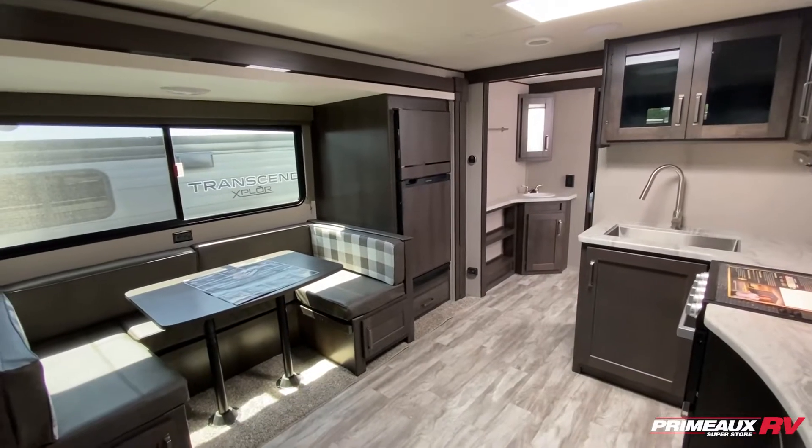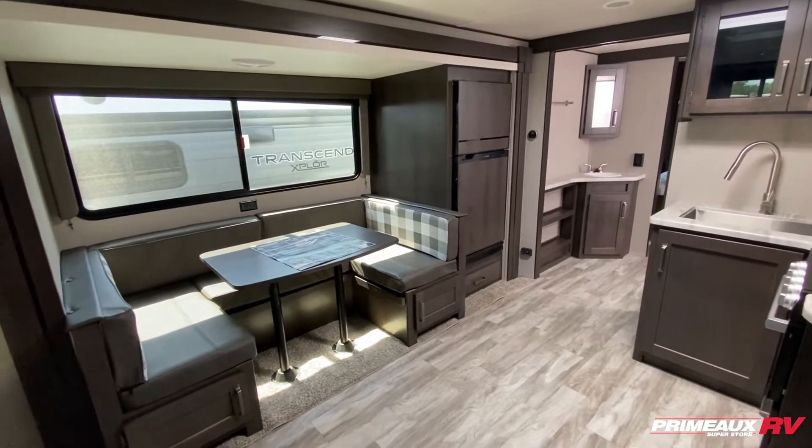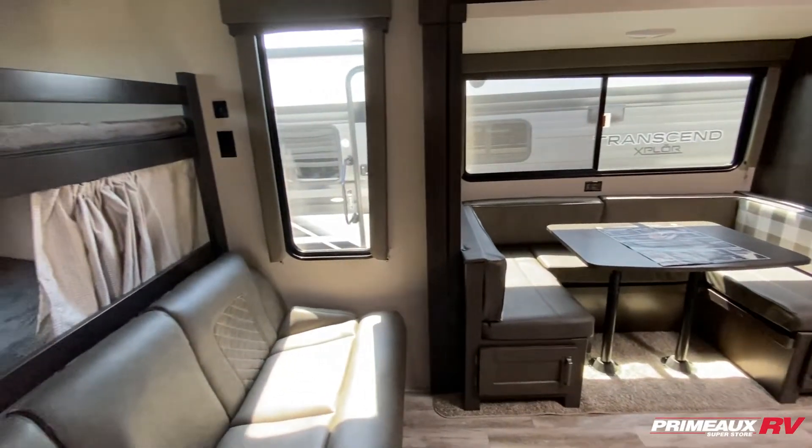We're taking a look at this Transcend Explore 265BH — 32 feet 9 inches, just under 6,500 pounds shipping weight, with tons of open space and an additional sleeping area.